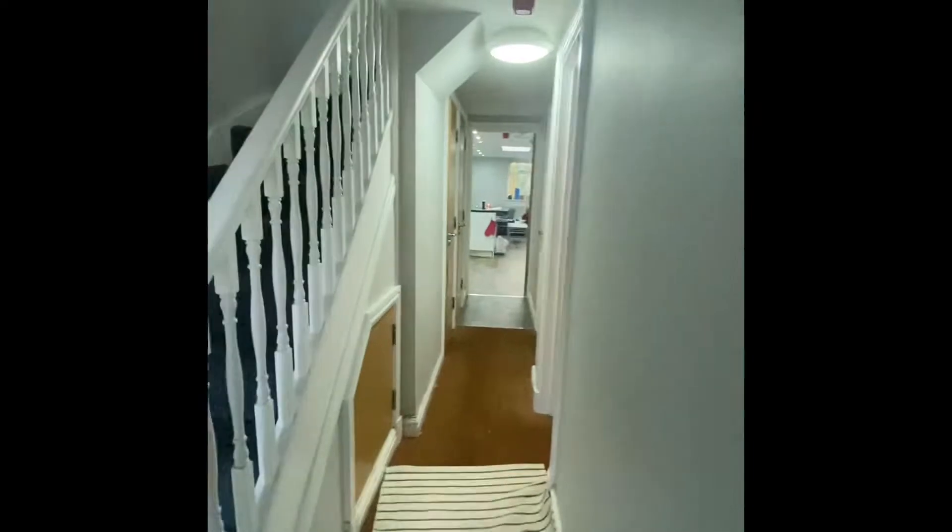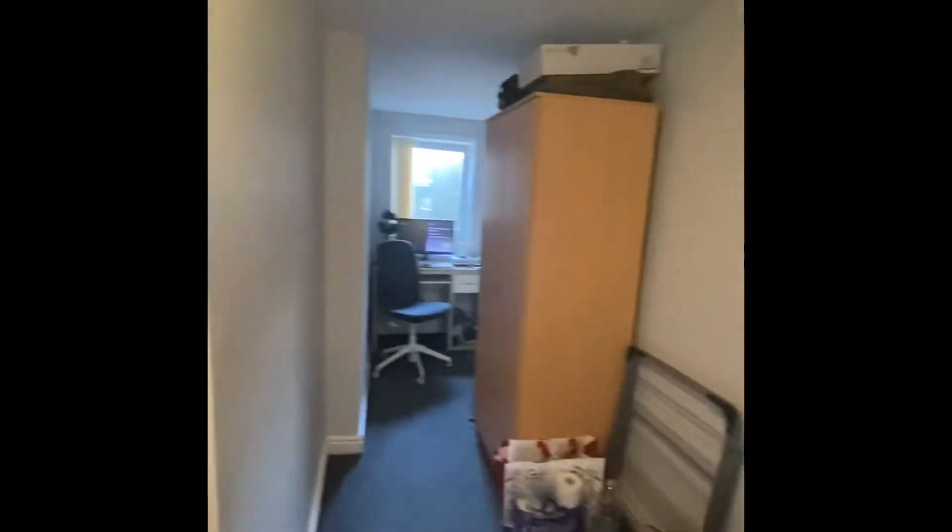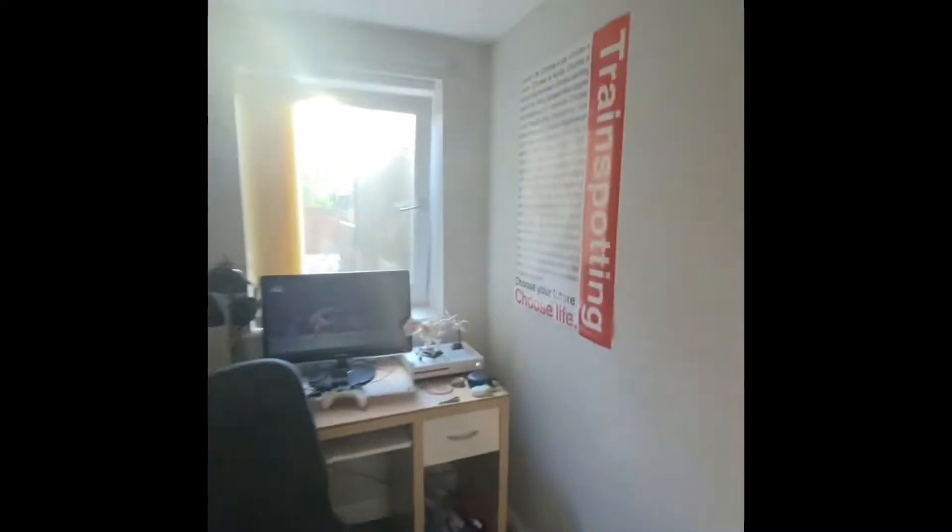Just going down the corridor, we have bedroom number two. There's an area down here that is set up as a desk area, which is nice, and it just overlooks the back of the property.